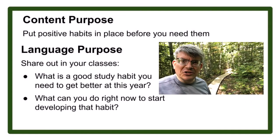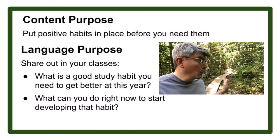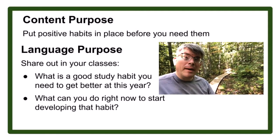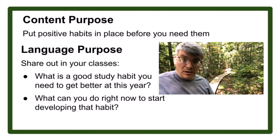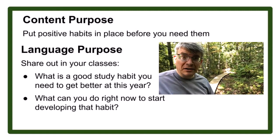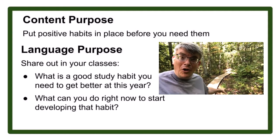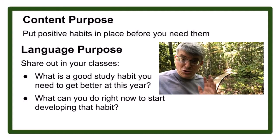For today's challenge, identify one good study habit or routine — your boardwalk — that you're going to start working on right now. Maybe it's getting classwork done in class, having a certain time you look at your homework every night, or having a planner where you write things down. Whatever it is, choose one and start laying down your boardwalk while everything is still dry and before you super need it.